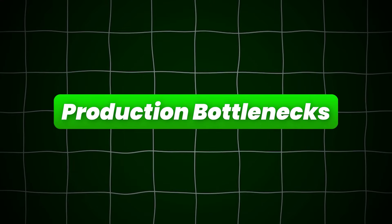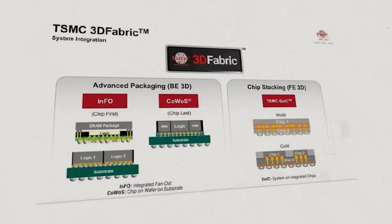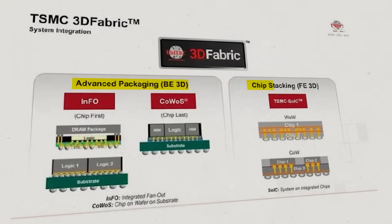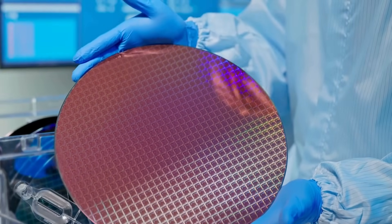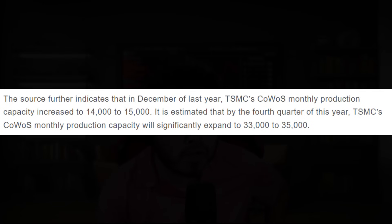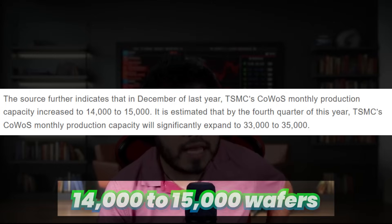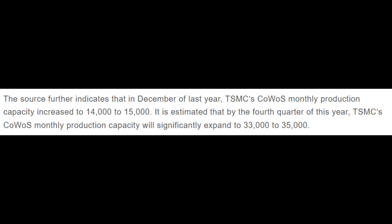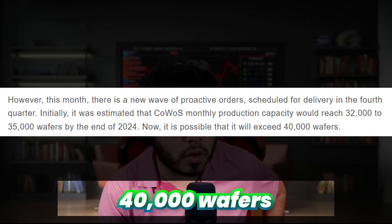Next, let's talk about production bottlenecks. Number one is advanced packaging constraints. NVIDIA's data center GPUs and AI accelerators rely on TSMC's advanced CoWoS packaging — chip-on-wafer-on-substrate — which has limited capacity. In December 2023, TSMC's CoWoS monthly production capacity was 14,000 to 15,000 wafers. By Q4 of this year, it is estimated to significantly expand to 33,000–35,000 wafers, with recent updates suggesting it could exceed 40,000 wafers.